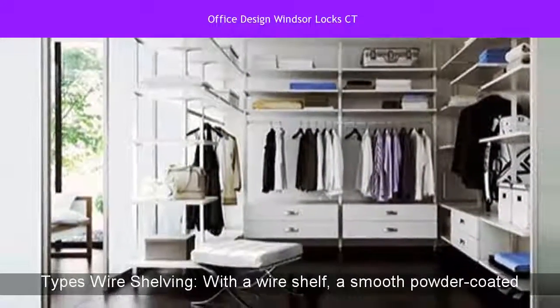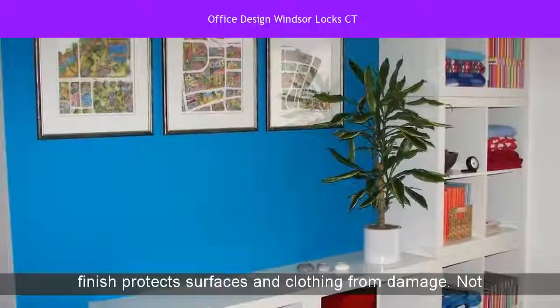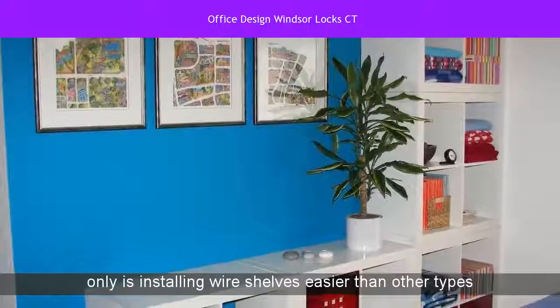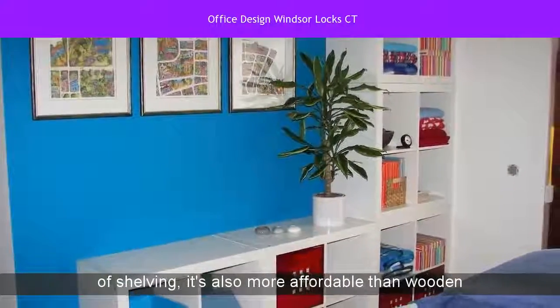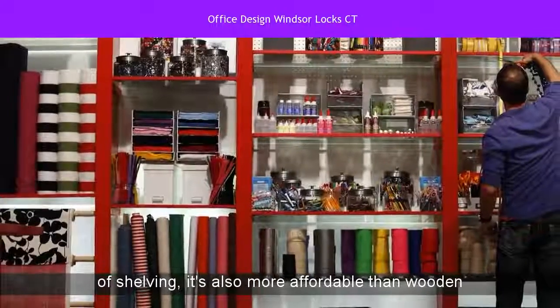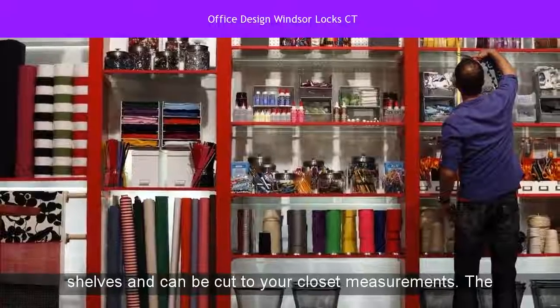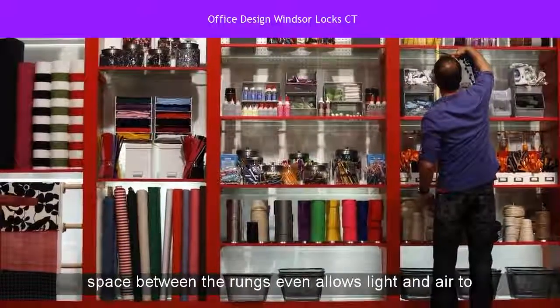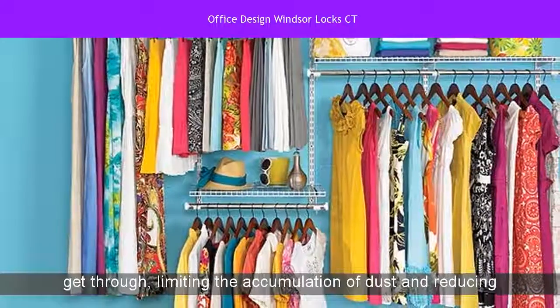Shelving types: wire shelving. With a wire shelf, a smooth powder-coated finish protects surfaces and clothing from damage. Not only is installing wire shelves easier than other types of shelving, it's also more affordable than wooden shelves and can be cut to your closet measurements. The space between the rungs even allows light and air to get through, limiting the accumulation of dust and reducing allergens.